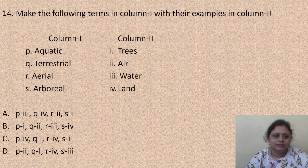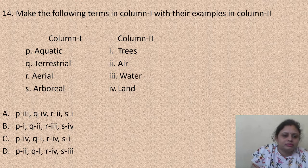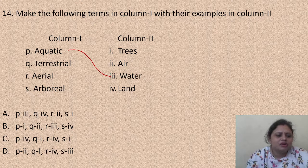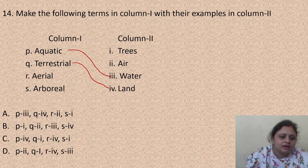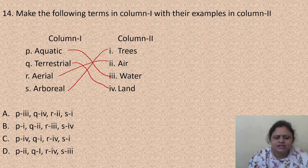Match the following terms in column 1 with their examples in column 2. Column 1: aquatic, terrestrial, aerial, arboreal. Column 2: trees, air, water, land. Aquatic means living in water, terrestrial means living on land, aerial means living in air, and arboreal means living in trees. The correct answer is option A: P-3, Q-4, R-2, S-1.